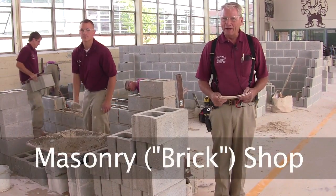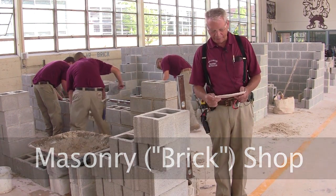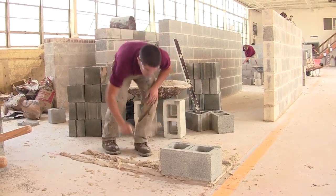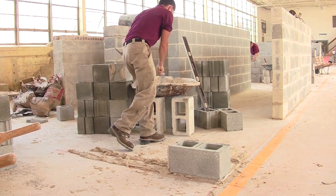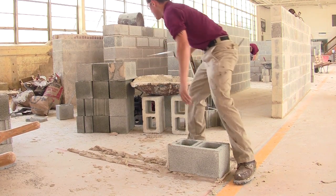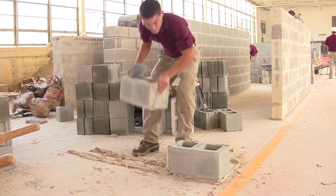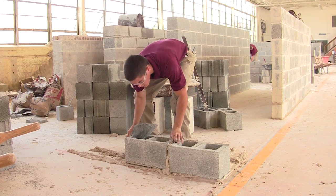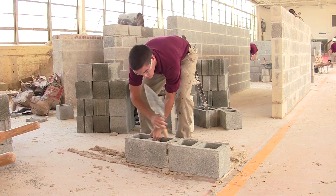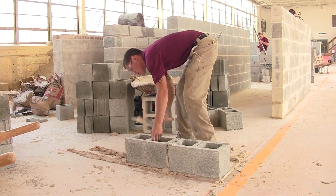My name is Dan Hildebottle and I'm the masonry instructor here at the Williamson Trade School. The materials we work with in the masonry industry are concrete block, brick, stone, stucco, ceramic tile, and poured concrete — like the floor you're standing on is poured concrete. The mortar we use in the masonry shop is practice mortar. It's sand and lawn with no Portland cement.